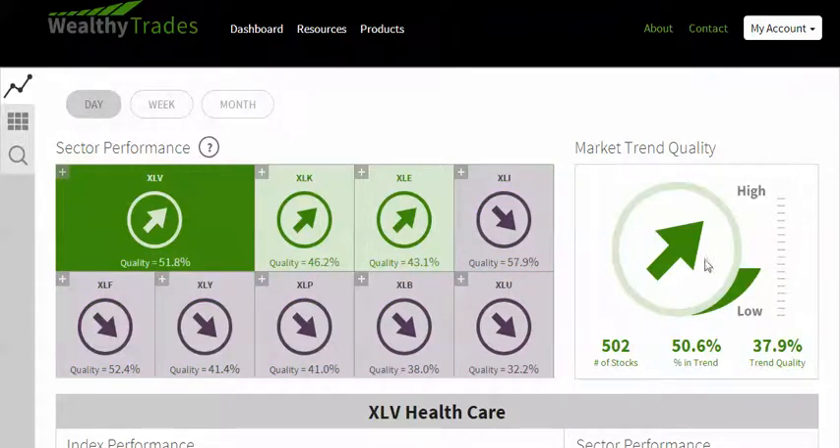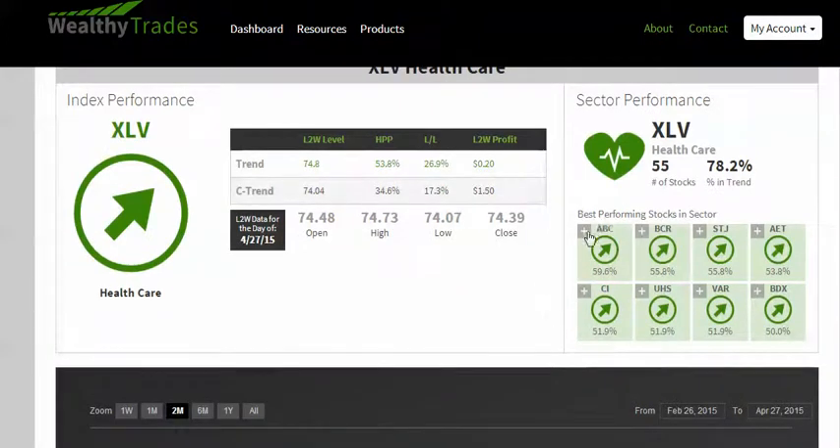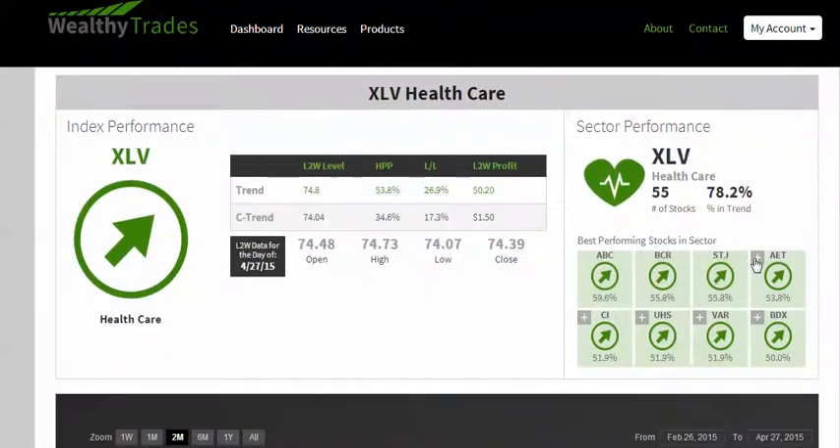Let's talk about our daily trades. We are now back into an uptrend — bumping up and down, back into an uptrend. But the quality is below 50%. So what we're going to do is take the XLV. The XLV is the best sector and I'm going to move all the stocks within the XLV on a daily basis. I'm clicked on the daily tab. I can see the XLV is the best sector, so I'm going to take all these stocks, hit the plus symbol next to all these stocks, and take all of them into my portfolio.